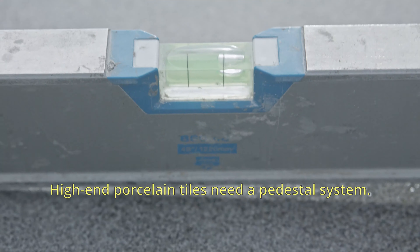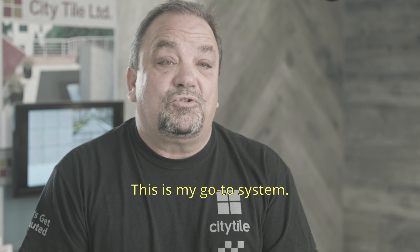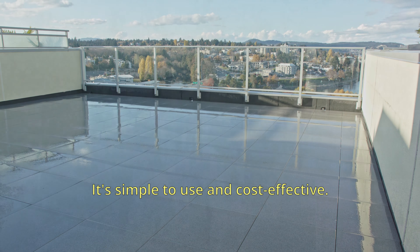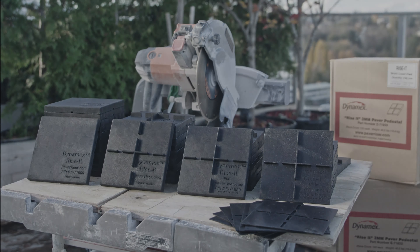High-end porcelain tiles need a pedestal system. This is my go-to system — it's the perfect product for any porcelain paver install. It's simple to use and cost-effective. You can't beat the price point or quality with any other system.